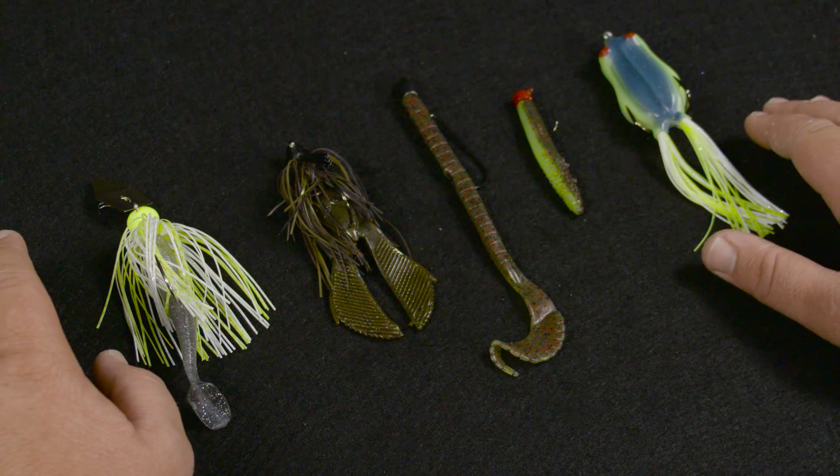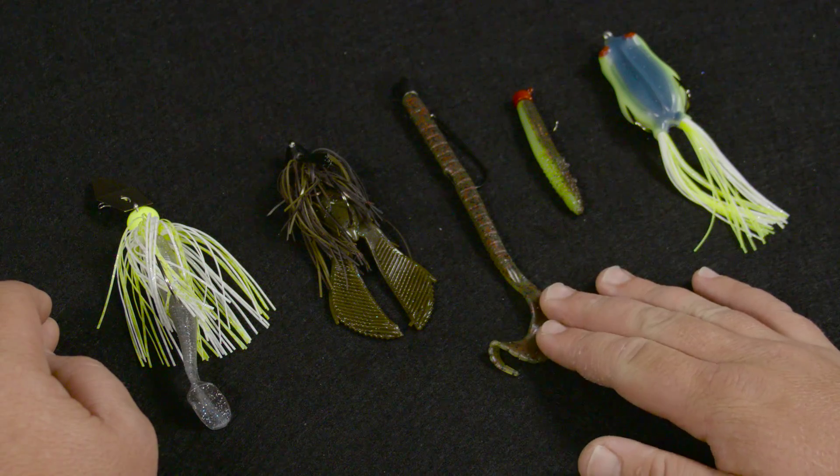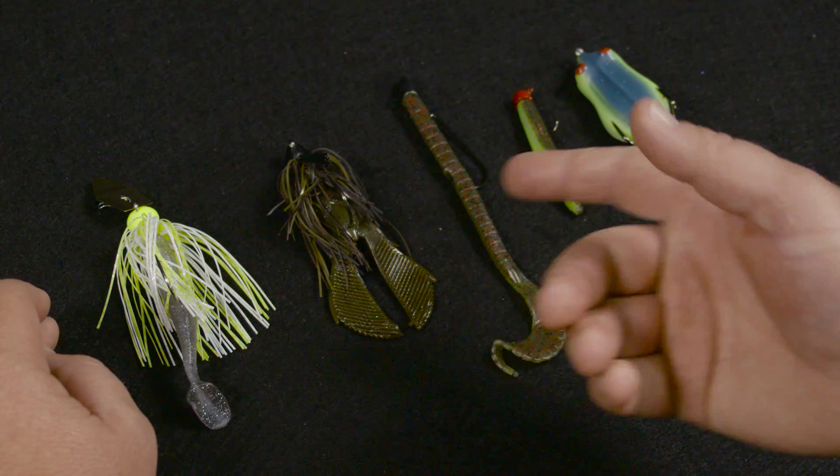But if I was to choose just five, it would have to be these five right here: a chatterbait, a cast and jig, a Texas Rig Worm, a Ned Rig, and a hollow body frog — I threw that one in for kicks, it's a lot of fun.